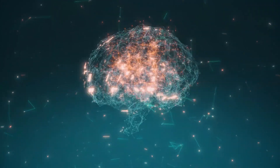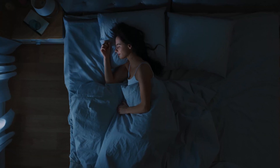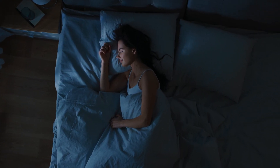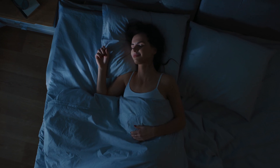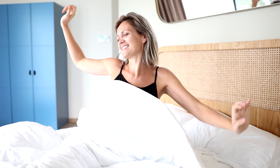Just when you thought sleep couldn't get any weirder, along comes stage three sleep, known as deep sleep or slow wave sleep. This is the holy grail of restorative rest, where your brainwaves take a deep dive into slow wave territory. During stage three sleep, your body undergoes important physiological changes including muscle repair, hormone regulation, and immune system maintenance — like hitting the reset button on your body's internal clock, ensuring you wake up feeling refreshed and rejuvenated.